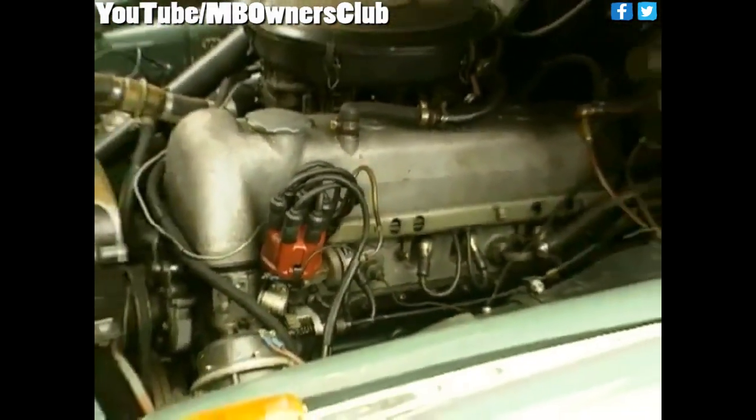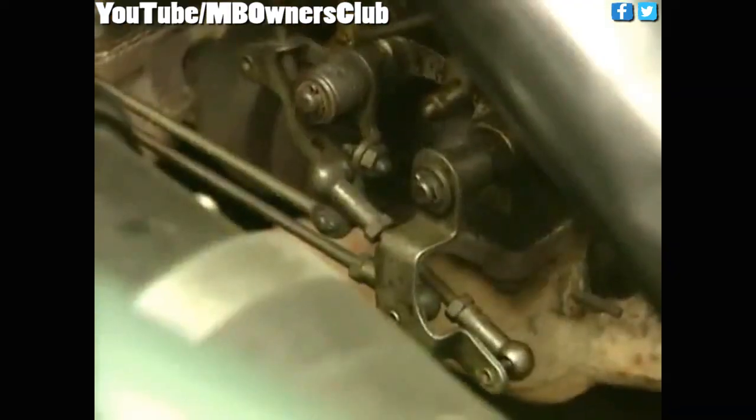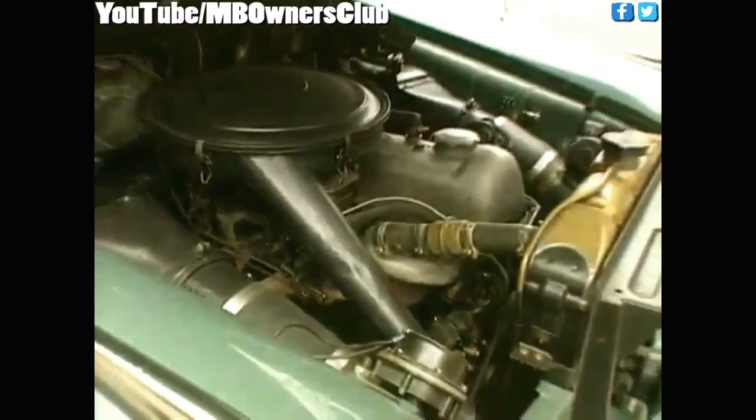The six-cylinder engine of the 220A descended from its predecessor of the 187 range, but it was modified in certain ways, which was noticeable with its 85-horsepower output.